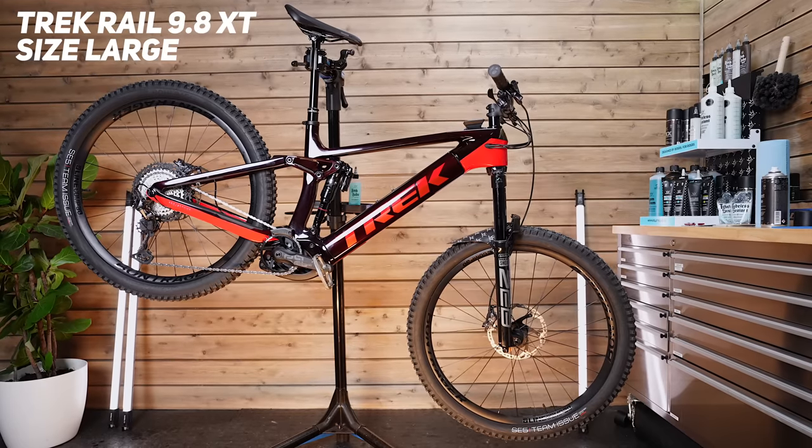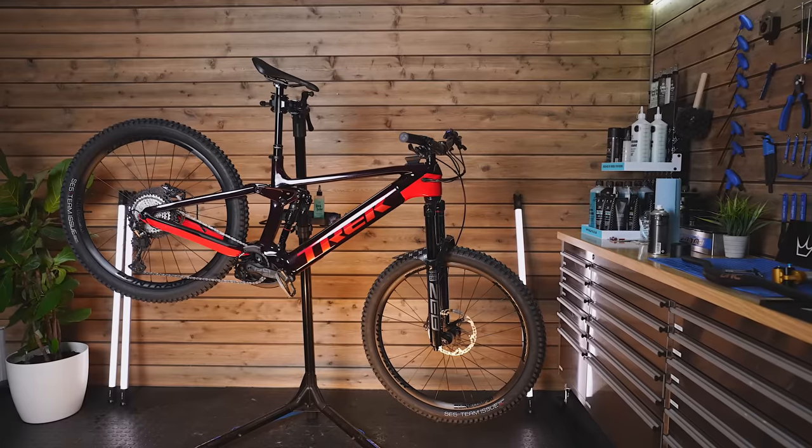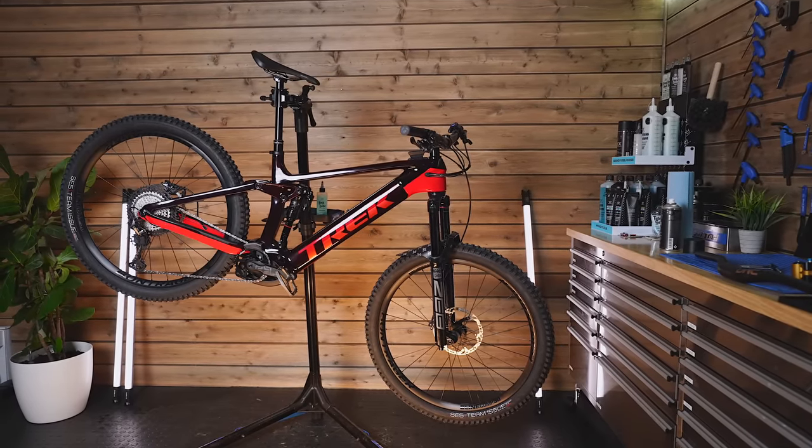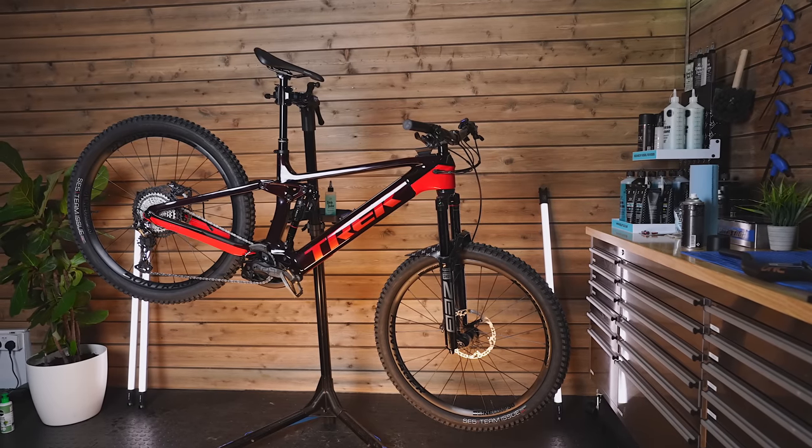I actually downsized this year. I tested the XL version, which was fine for my height — I'm six foot three, about 190 centimeters. The XL has a reach of 517 mil, really stable and super planted, but to get around tight twisty corners I had to get really far forward over the bars. So for the first time in forever I downsized to the large. It's still quite long, but I'll be more balanced and won't be so rearward biased.